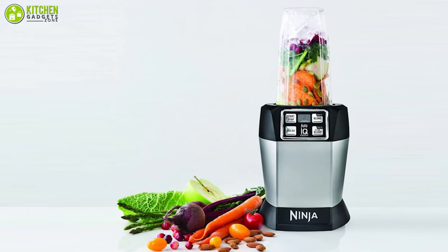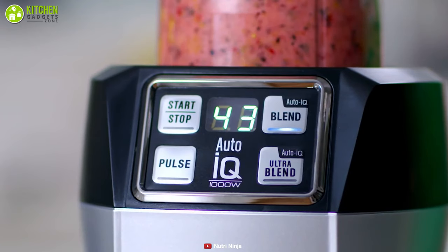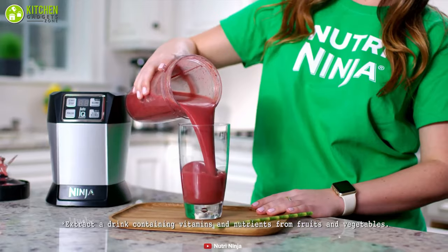Combined with Nutri-Ninja Pro extractor blades, it breaks down whole fruits, vegetables, ice, and seeds for powerful nutrient and vitamin extraction.